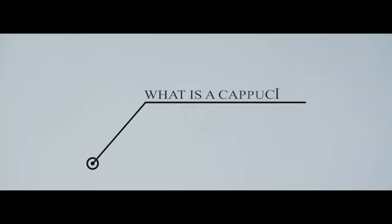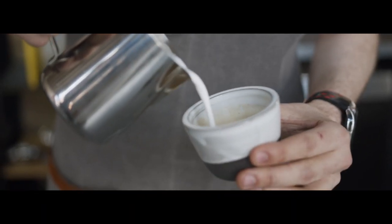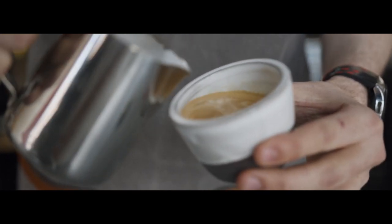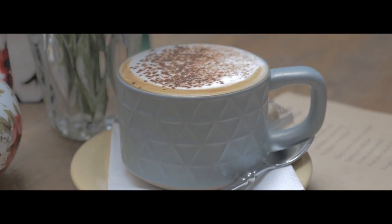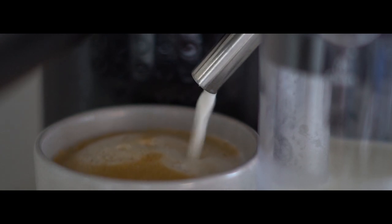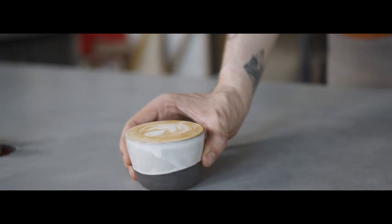Espresso and steamed milk are combined to create the coffee beverage known as a cappuccino. A single, or occasionally a double, espresso shot is often topped with equal parts steamed and frothed milk to make a traditional Italian cappuccino. Many Americans have modified this recipe by adding additional steamed and frothed milk for a gentler espresso flavour and a richer taste. A cappuccino has a strong coffee flavour and is sweetened by the milk's natural sugar.